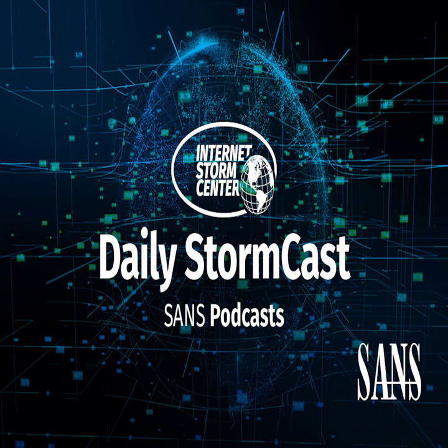Hello and welcome to the Thursday, October 3rd, 2024 edition of the SANS Internet Storm Center's Stormcast. My name is Johannes Ulrich and today I'm recording from Jacksonville, Florida.